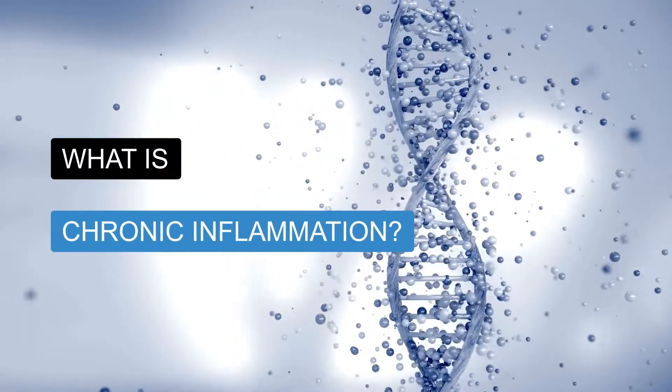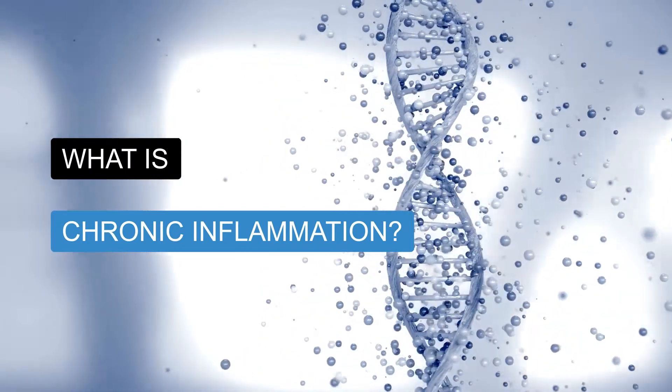Hi everybody, I'm Allison here again with Solensis. This is the place where we teach you everything about healthy aging and how to always look and feel your best. Today, we're going to talk about chronic inflammation, its consequences on the way that you age, and at the end of this video, I'm going to introduce you to some simple nutritional solutions that you can use to fight it.